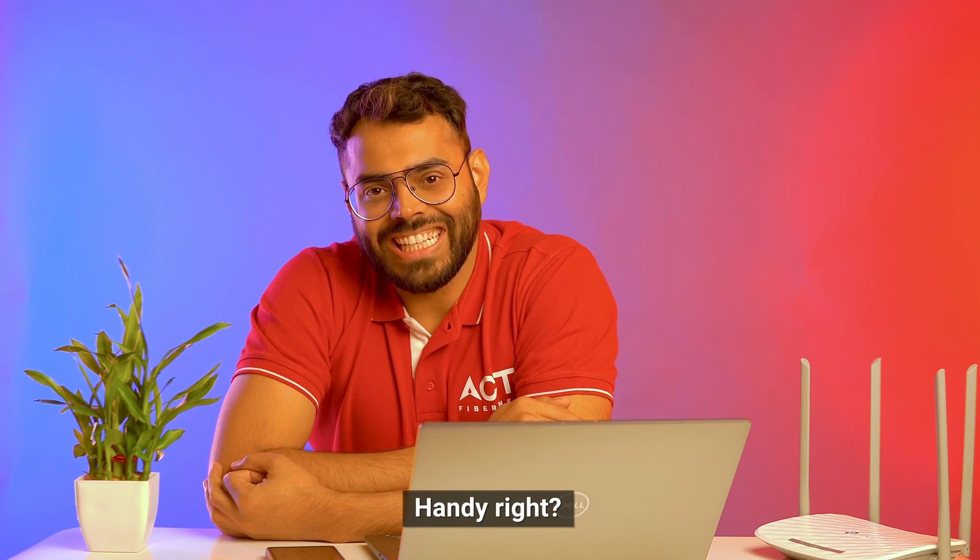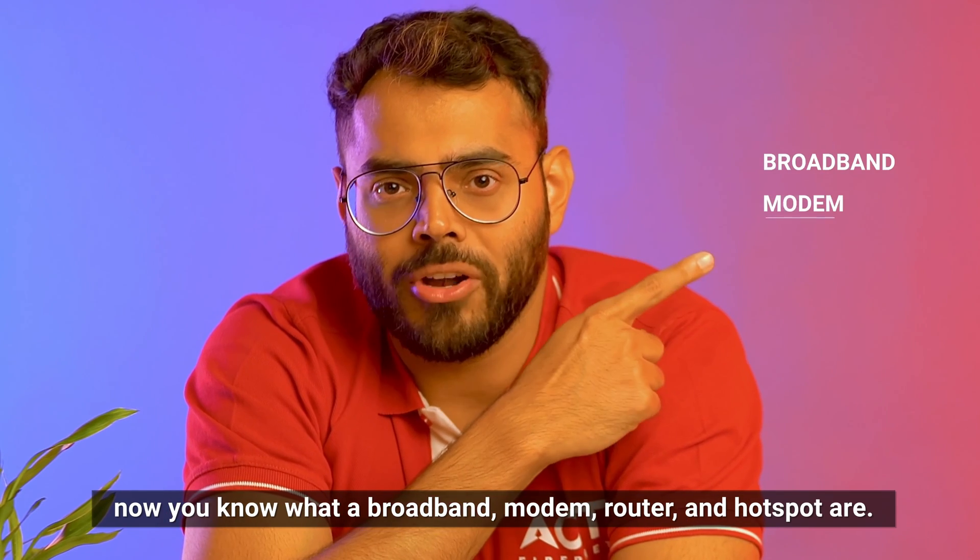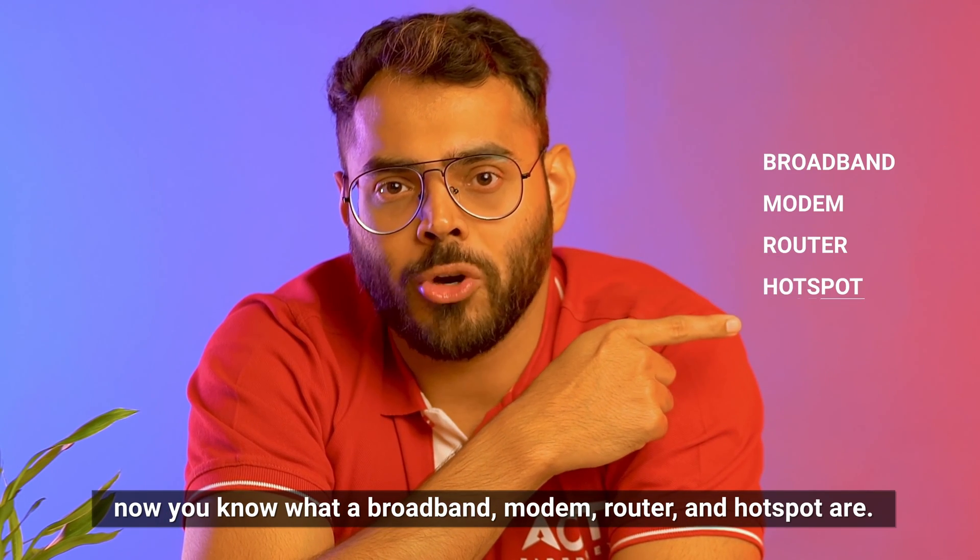What do you think? Handy, right? So there you go — now you know what a broadband, modem, router, and hotspot are.